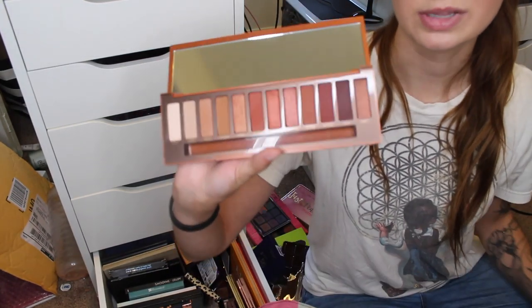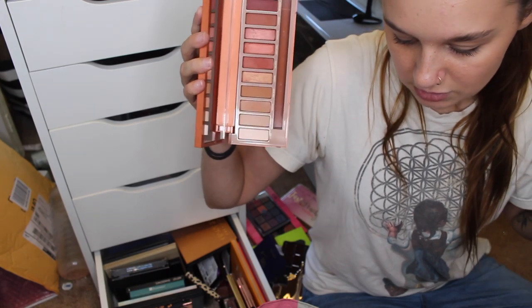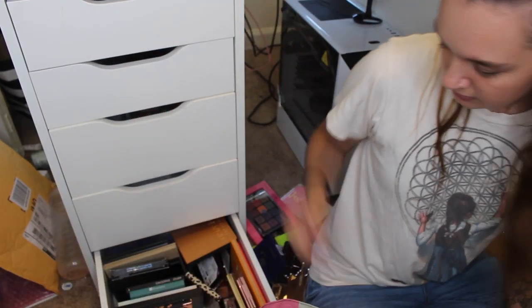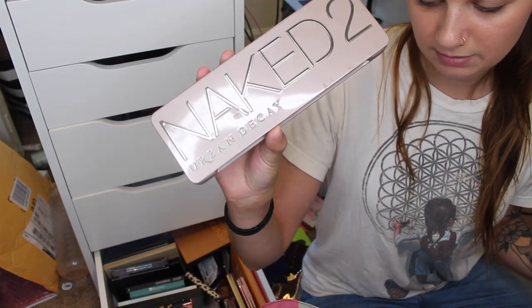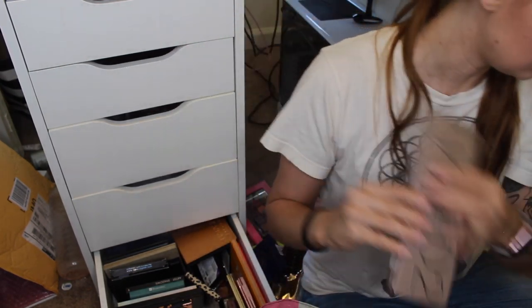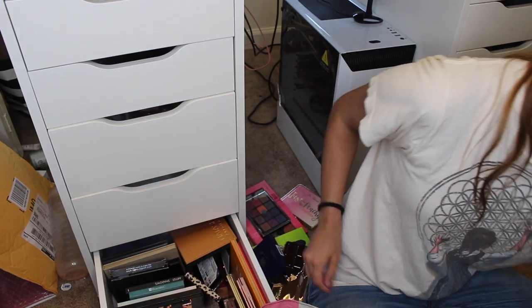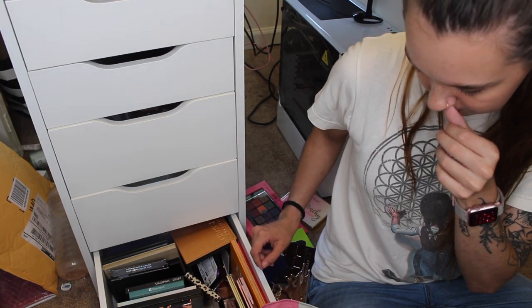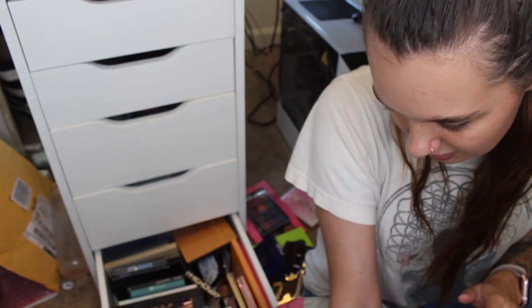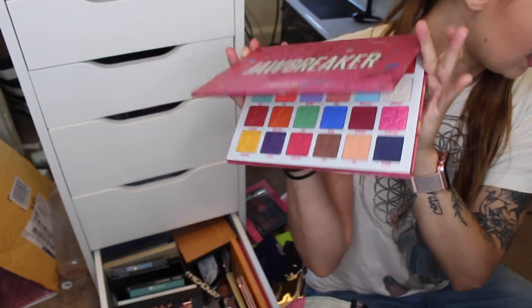I am going to get rid of the Naked Heat. While it's a really great palette — they finally added the mattes you need and the quality is great — I have so many of these shades that I don't need it. Naked 2 is my favorite Naked palette. The shade Tease is a really cool tone and I love it, so I'm keeping that one for sure. The Naked Original I also want to keep. Then I'm keeping the Jeffree Star Jawbreaker — I just got it and it's so beautiful.